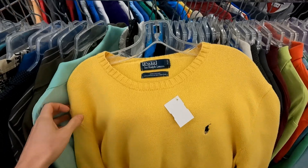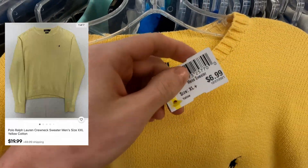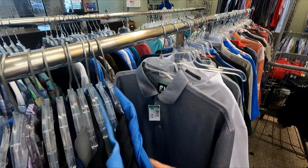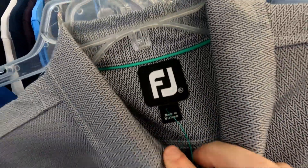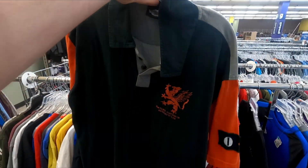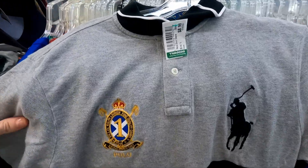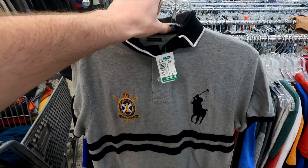Back to clothing: a Polo Ralph Lauren crew neck sweater, 100% cotton, for only seven dollars — definitely picking that up. FootJoy for only four dollars in size XL, will easily sell for $20 to $25. Harley Davidson polo for four bucks — that brand always sells well, and the back kit is awesome. Also a Polo Ralph Lauren Big Pony with embroidery for nine dollars, size large — should return $25 to $30.